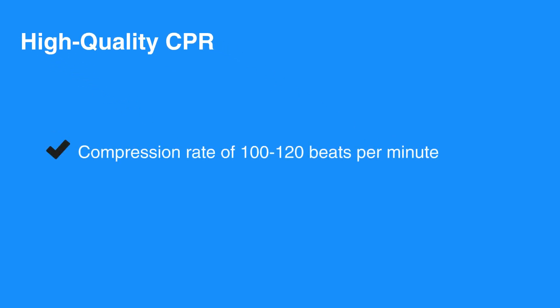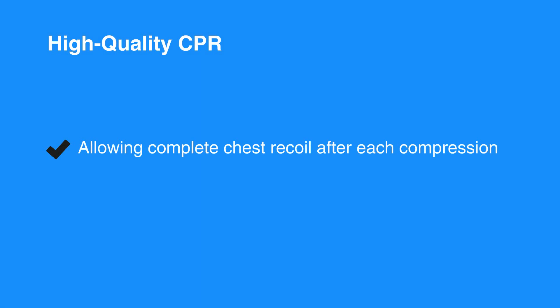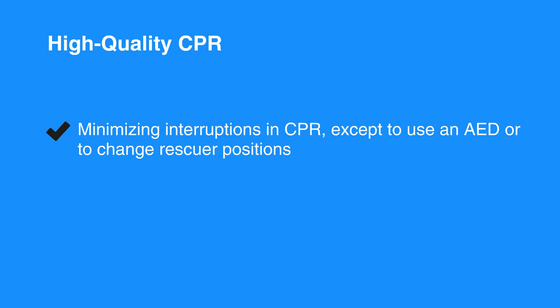High-quality CPR consists of the following: compression rates of 100 to 120 beats per minute for all individuals; compression depth between 2 to 2.4 inches for adults and children, and about 1.5 inches for infants; allowing complete chest recoil after each compression; and minimizing interruptions in CPR, except to use an AED or to change rescuer positions.